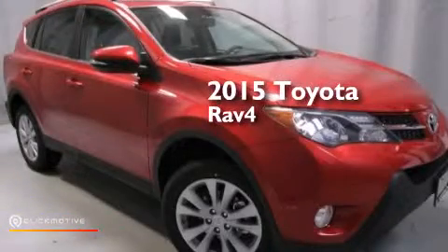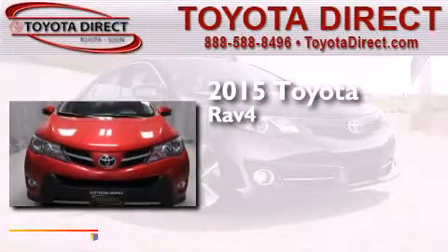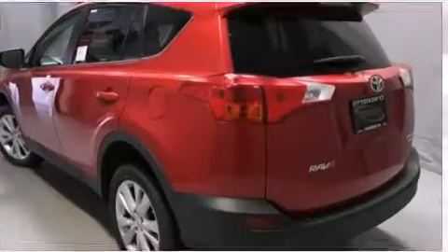This is a brand new 2015 Toyota RAV4. This crossover has a six-speed automatic transmission, an inline four-cylinder engine, and all-wheel drive.